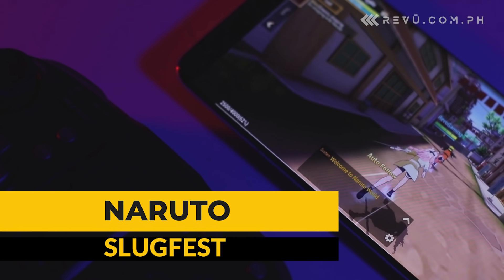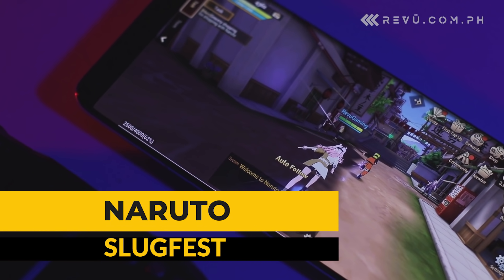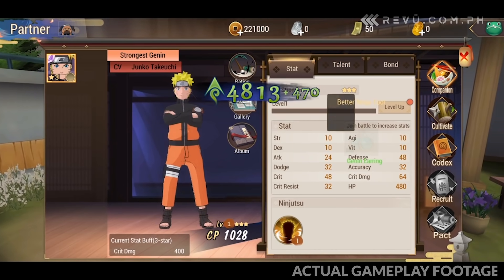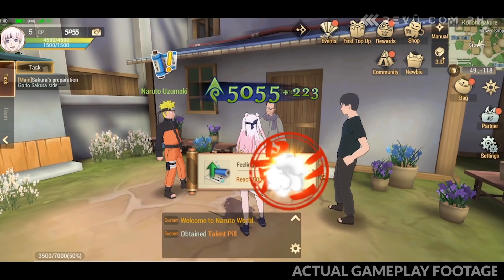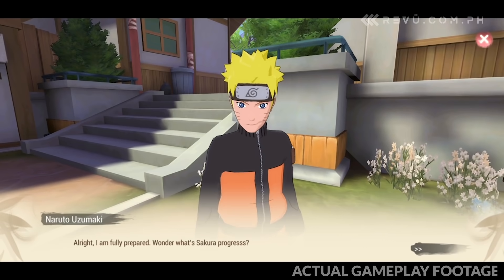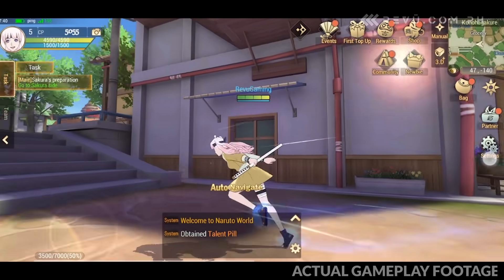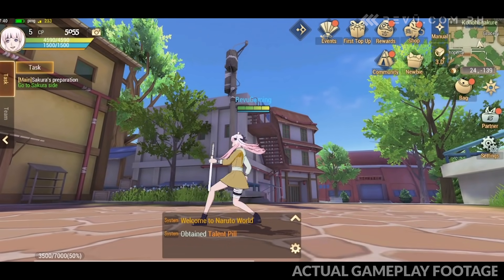If you're a fan of the Naruto or Boruto series, Naruto Slugfest is a game you definitely shouldn't miss out on. It's an open-world MMORPG based on the Naruto Shippuden series, and puts players in the role of a ninja in a quest to forge their own story in the Naruto universe. The game looks really good on the Huawei P40 Pro's big and bold OLED screen, and runs at a solid 60 frames per second.